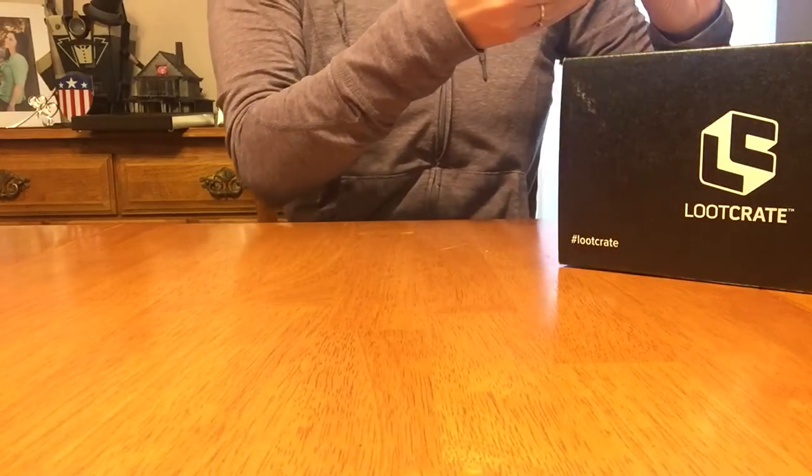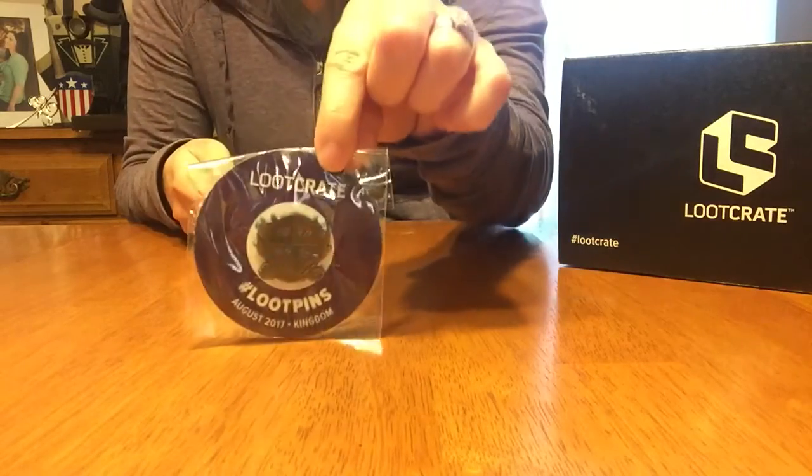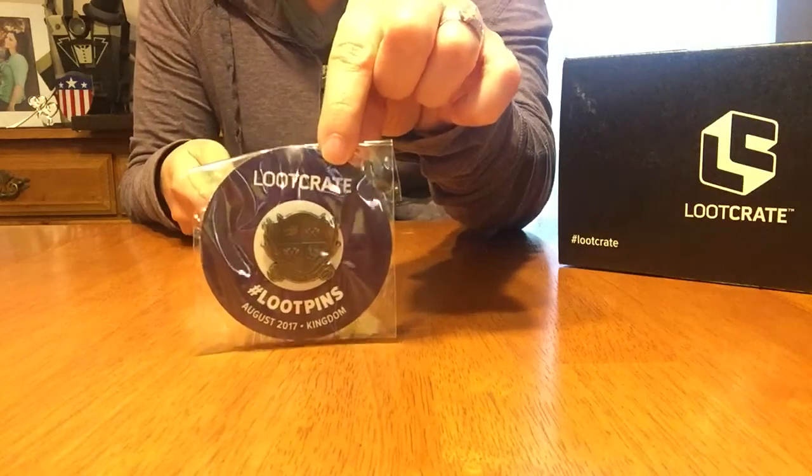Here's a pin. It says Kingdom. That's a theme. Okay, so here's a Kingdom theme pin.